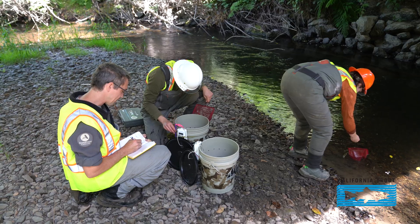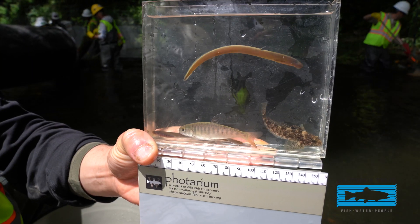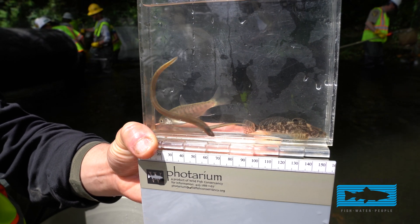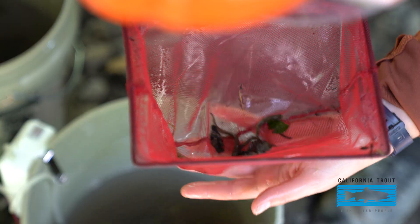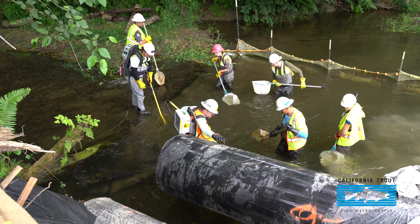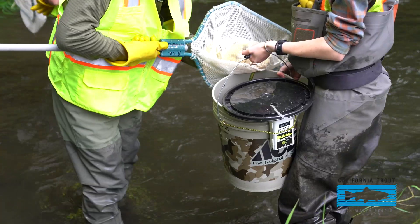In our fish relocation in about a 70-foot reach of Prairie Creek, we caught and relocated juvenile Chinook salmon, juvenile coho salmon, several age classes of juvenile steelhead, coastal cutthroat trout, two species of sculpin — the coast range and prickly sculpin — and two species of lamprey, brook lamprey and Pacific lamprey.